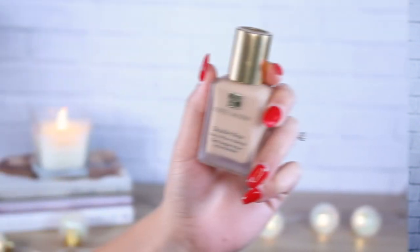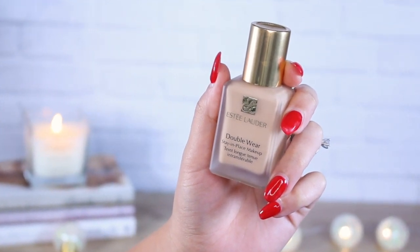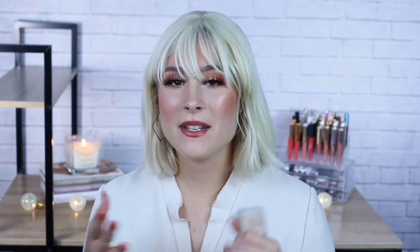The Estée Lauder Double Wear Foundation in Desert Beige has been one of my most reliable foundations that I own. I've been testing a lot of new makeup recently and I needed to have a foundation that I know I can rely on and know won't irritate my skin. This has been the foundation that I've been falling back on a lot recently — I know my skin will not react and give me rashes, bumps, and texture. This is a very runny and liquidy foundation but once you blend it out onto your skin it will stay in place. For a more natural finish, go in with a sponge; for more full coverage, use a dense brush.